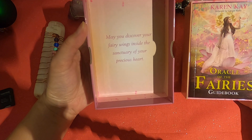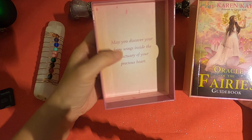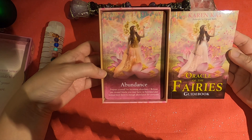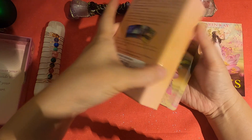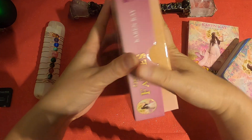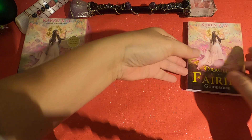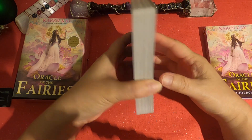Inside the cover it reads: 'May you discover your fairy wings inside the sanctuary of your precious heart.' Inside the box, on top as usual, is the guidebook, and then the cards at the bottom. The first card is the same image as what's on the guidebook and the box. Here's the inside of the box. It's still in the frame and I'll go over the guidebook later — just traditional Hay House oracle card size.